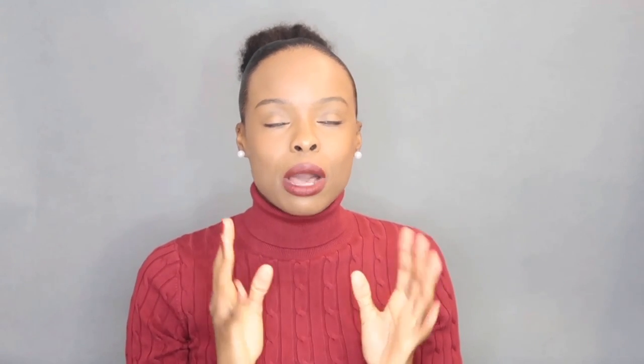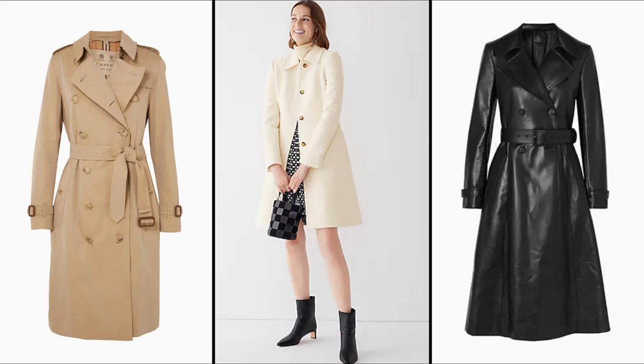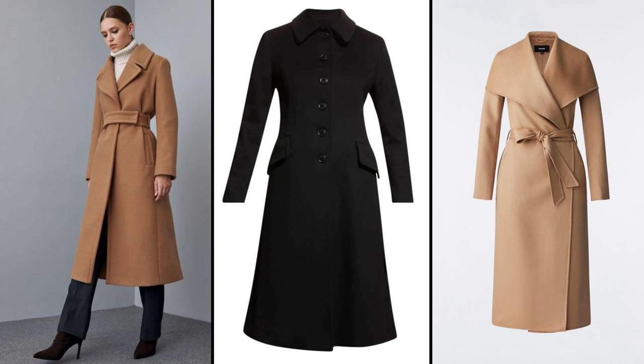Back to the outerwear — cropped jackets look great. Trapeze jackets, long sleek blazers, A-line coats, trench coats, princess coats, and wrapped coats all work well for this body shape.